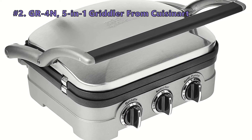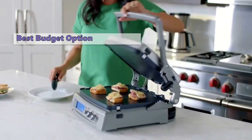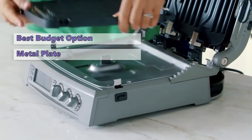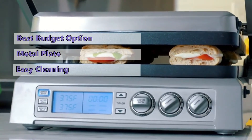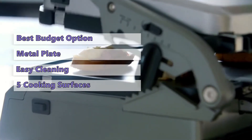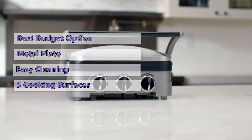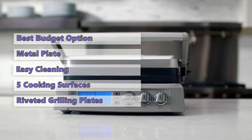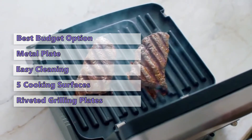Number 2 on our list is the Cuisinart GR4N 5-in-1 Griddler. If you're looking to grill inside when it is raining, you should consider the Cuisinart GR4N. This device is a hybrid grill, griddle, and cooktop that uses a metal plate and a heating element within the unit. The cooking chamber has a removable bottom that allows for easy cleanup, and the griddler comes with 5 different cooking surfaces, all of which you can use to grill various foods. It has a decent temperature range and will even sear steaks. It's straightforward to clean, and all that comes at a reasonable price, making it an excellent investment.